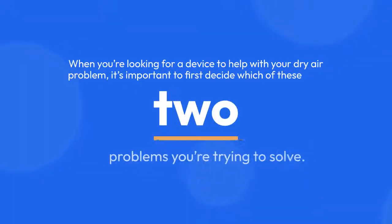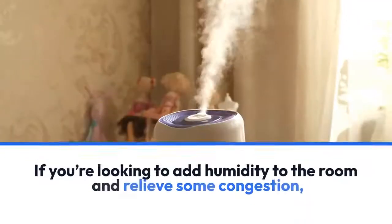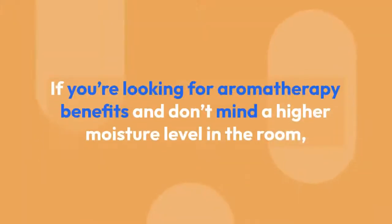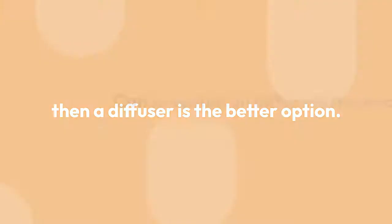When you're looking for a device to help with your dry air problem, it's important to first decide which of these two problems you're trying to solve. If you're looking to add humidity to the room and relieve some congestion, then a humidifier is the way to go. If you're looking for aromatherapy benefits and don't mind a higher moisture level in the room, then a diffuser is the better option.